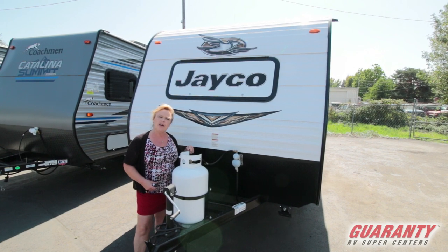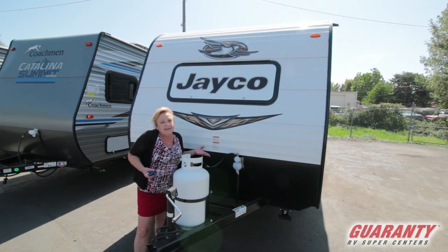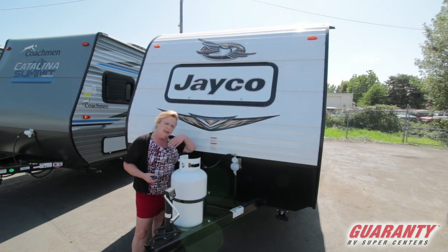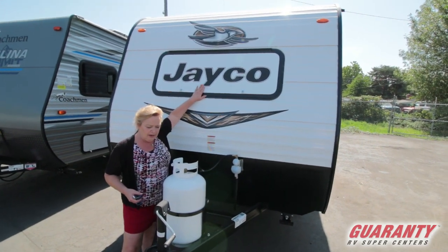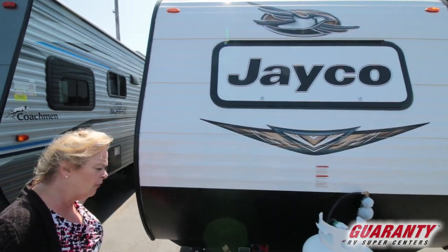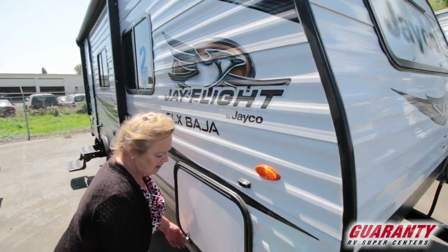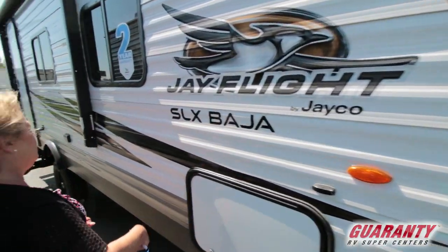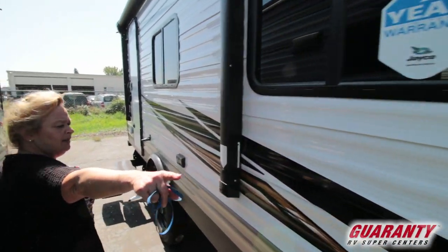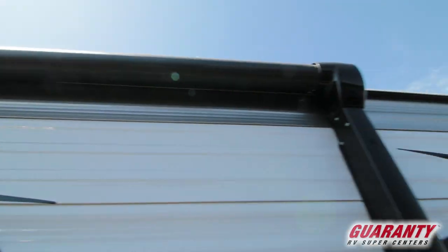Today I'm going to show you a Jayco. I love these little trailers. They're Baja edition, so they've got raised axles on them — you can take it anywhere. I've got a front window here on the front end of it, so you've got lots of light. Light weight, just over 3,000 pounds. Lots of storage on the side. This pass-through goes all the way across. See how it's a Baja SLX edition? Outlets out here, and a great big awning that goes over the door, which is super nice.